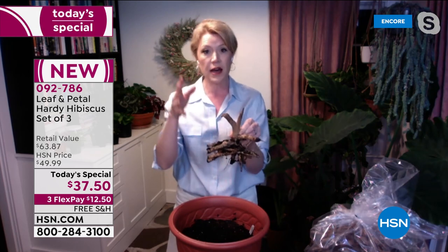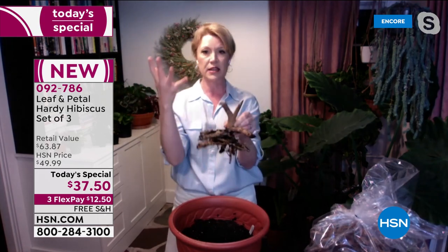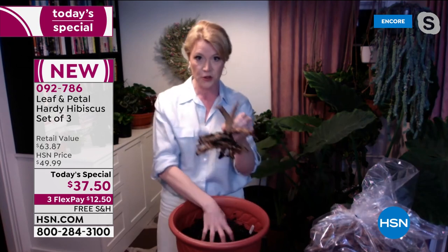I would plant it in the ground or in a container. If you live in a really dry place, it might be better to put it in a container because if you don't have irrigation or regular water, these are going to really want to be watered in order to get all those big blooms. They need the water in order to do what they're meant to do.